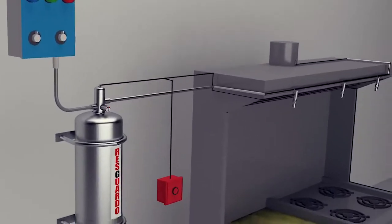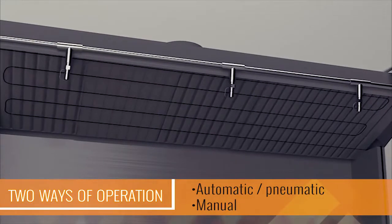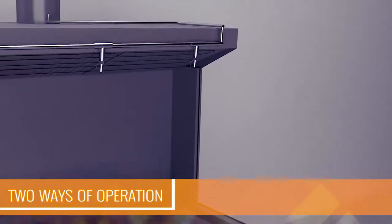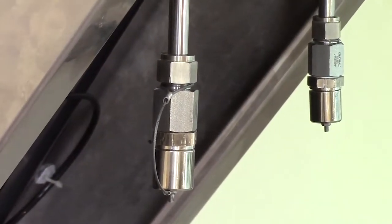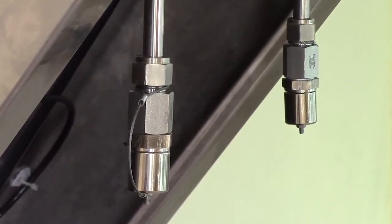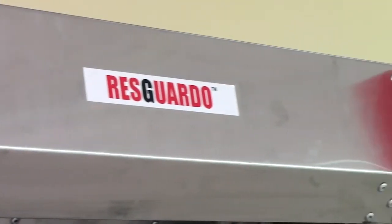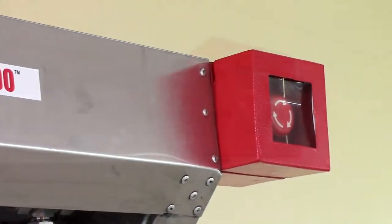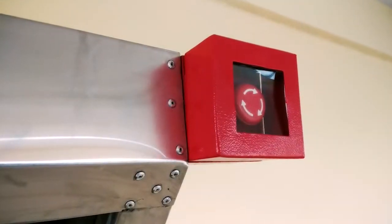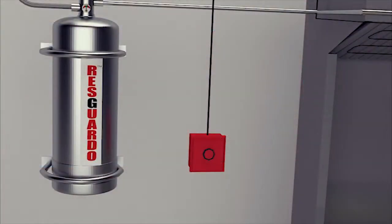This modern system is designed and operated in two ways: automatic and manual. The system itself is independent of any power source and automatically activates to suppress any fire incident, even if there is no operator around. When deemed necessary, the manual system can be activated even before it reaches the required temperature — a simple button can be pushed to activate the system and extinguish the fire immediately.